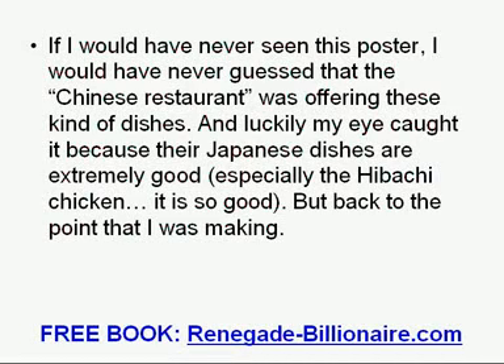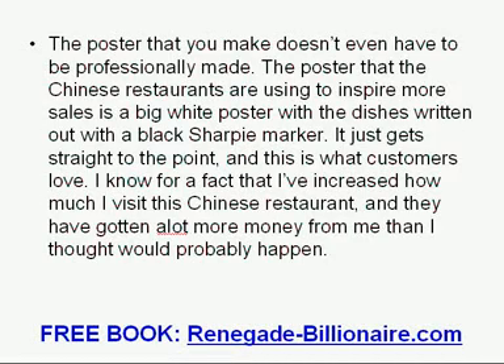But back to the point I was making. The poster you make does not even have to be professionally made. The poster the Chinese restaurant is using to inspire more sales is a big white poster with the dishes written out with a black Sharpie marker. It just gets straight to the point, and this is what customers love. I know for a fact that I have increased how much I visit this Chinese restaurant, and they have gotten a lot more money from me than I thought would happen.